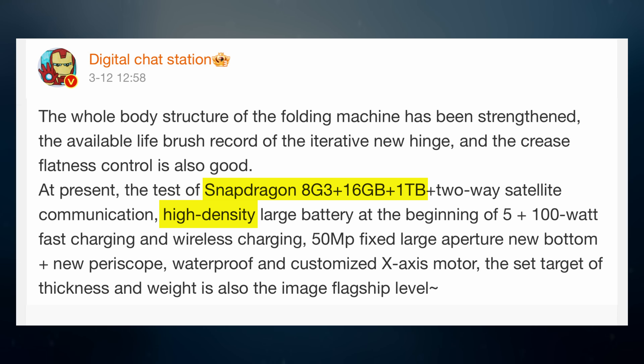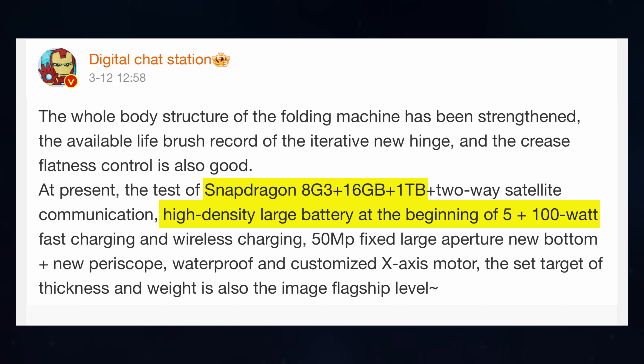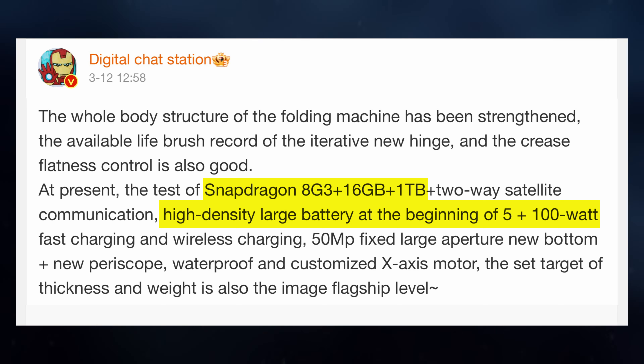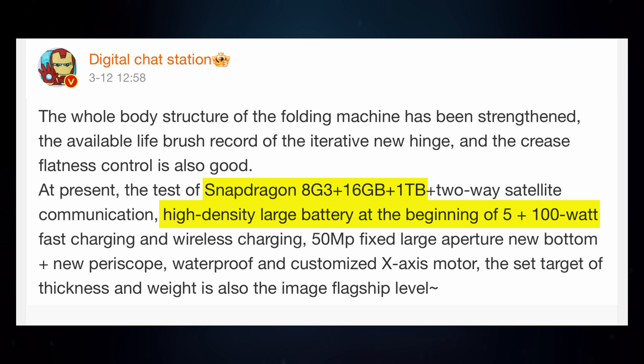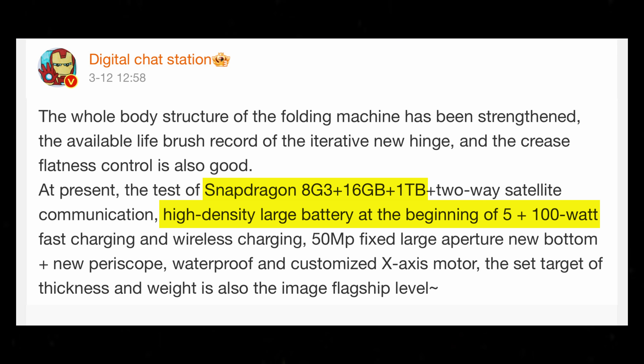Battery performance is expected to be impressive, with rumors suggesting a robust battery capacity exceeding 5000 mAh. Coupled with 100W of wired fast charging support, users can expect quick replenishment of their device's battery, minimizing downtime between charges.